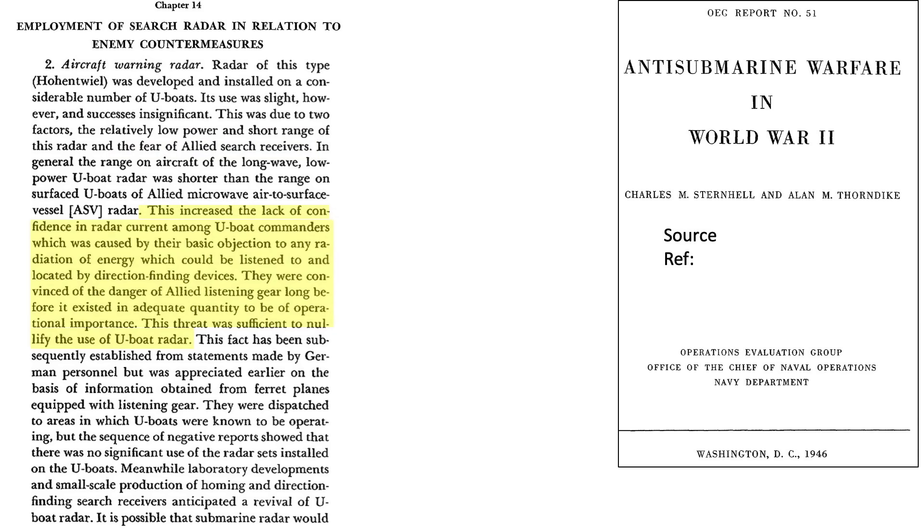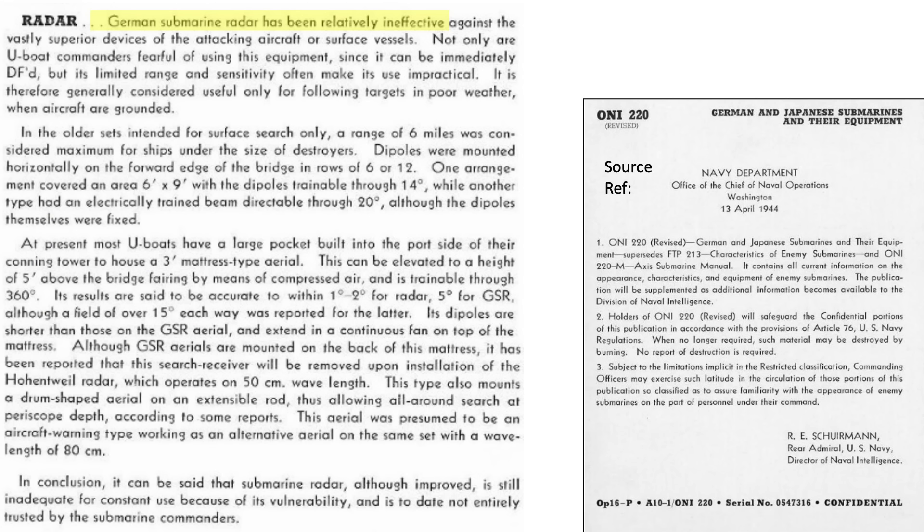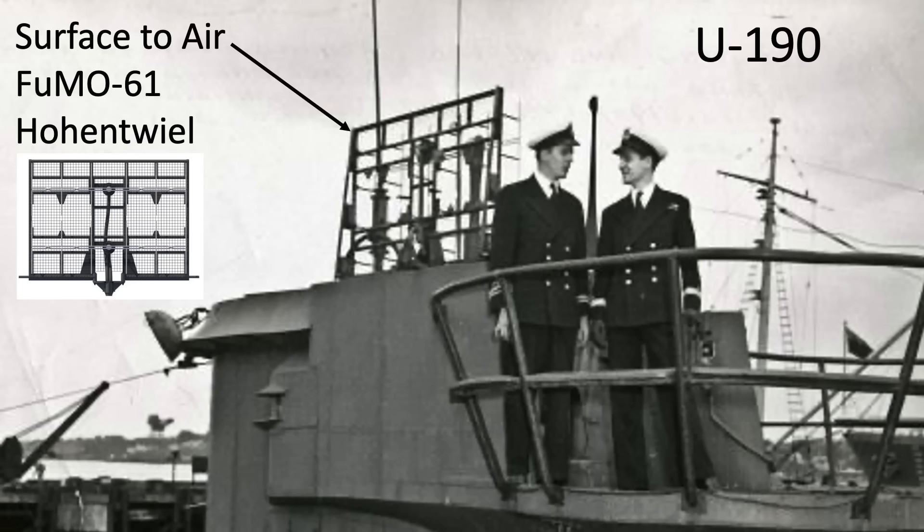German submarine commanders feared that Allies could pinpoint the location of their U-boat if they turned the radar on, so they were mostly not used. All of these points are reinforced in this page from an April 1944 Chief of Naval Operations document titled German and Japanese Submarines and their Equipment — German U-boat Radar is Ineffective. Submarine commanders were fearful that Allied radar detectors would home in on the U-boat's radar emissions. This image shows the installation of radar on U-190.